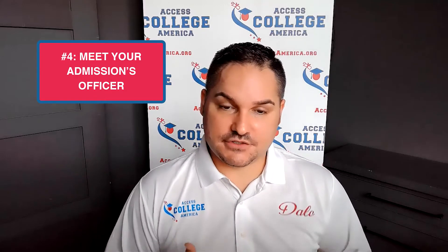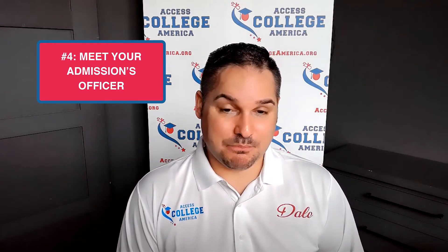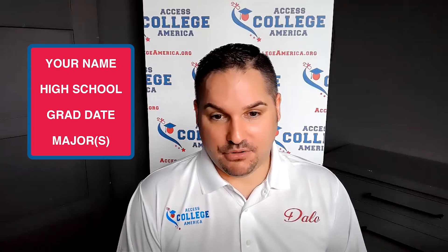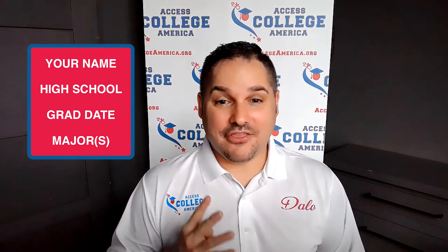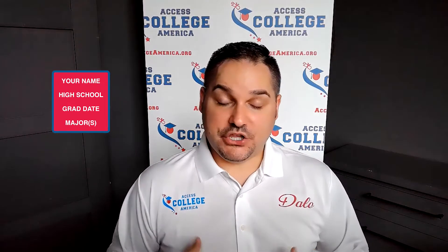The fourth thing you need to do is ask yourself: is this an institution you want to learn more about? If the answer is yes, connecting with your admissions officer and demonstrating interest may be key to getting you across the finish line when you apply. Identify who your admissions officer is at that institution and give them these four things when introducing yourself: one, your name; two, the high school you're applying from; three, your graduation date; and four, the major or majors at that institution you're considering. When you schedule your meet and greet, make sure you have your resume and transcripts handy.